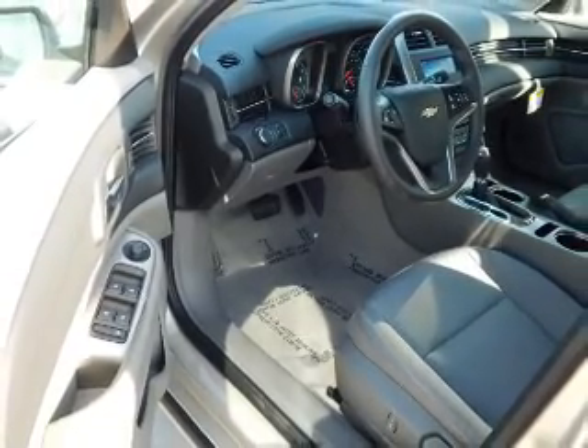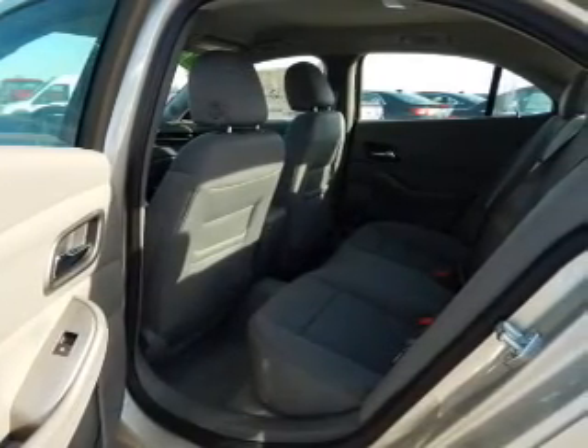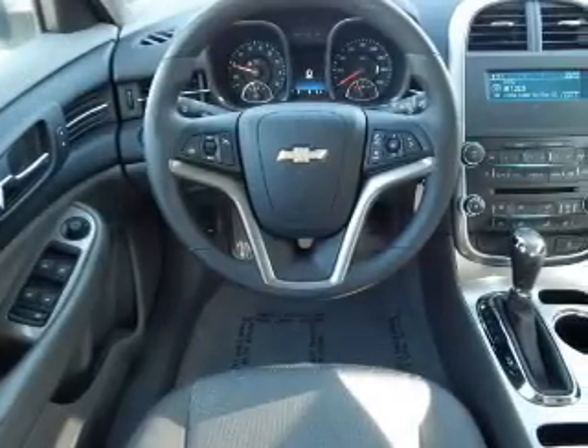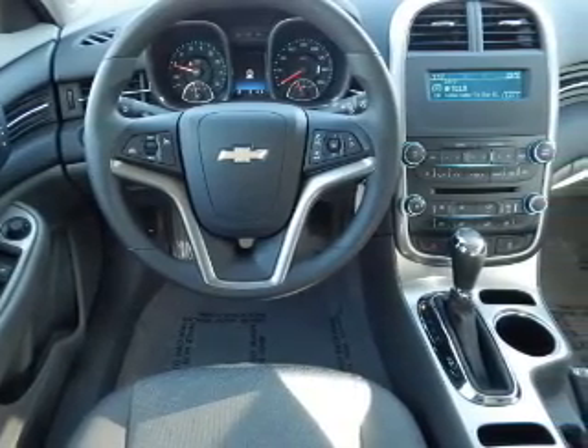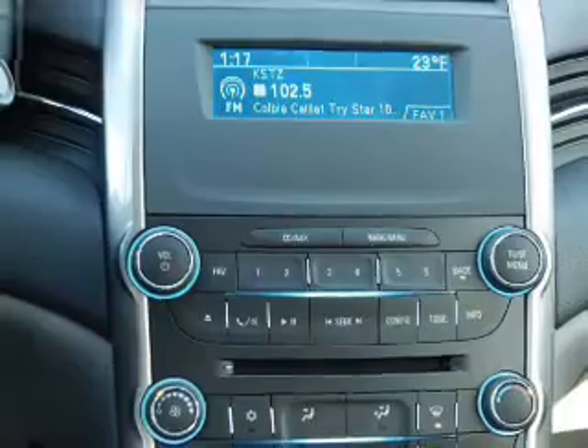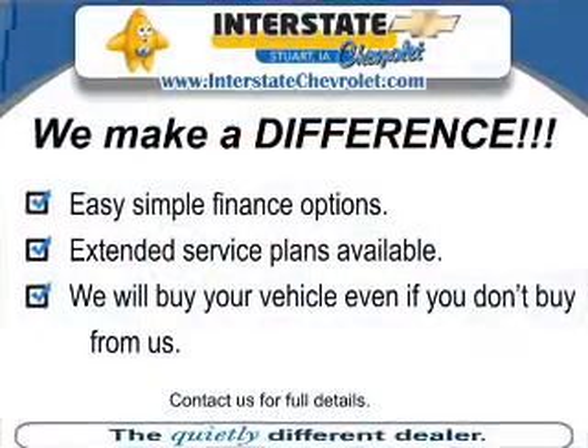On the inside, you'll find Bluetooth connectivity, steering wheel controls, curtain head airbags, front airbags, side airbags, side impact door beams, child safety locks, cruise control, a trip computer, an MP3 player — great quality at a great price.